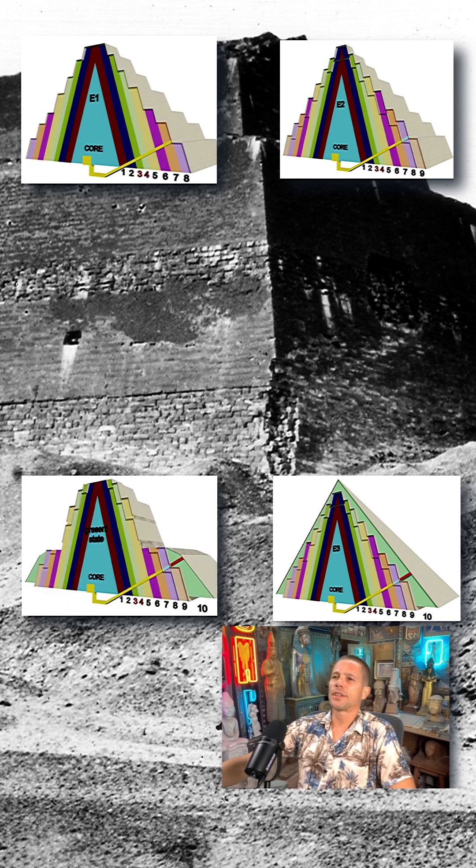This is the current state. What's also interesting is that the last layer — layer number 10 — which was supposed to convert the step pyramid into a true pyramid, is not sitting on the bedrock foundation. All the previous layers sit on the bedrock, but layer 10 starts only two and a half meters above it, on the desert sand.